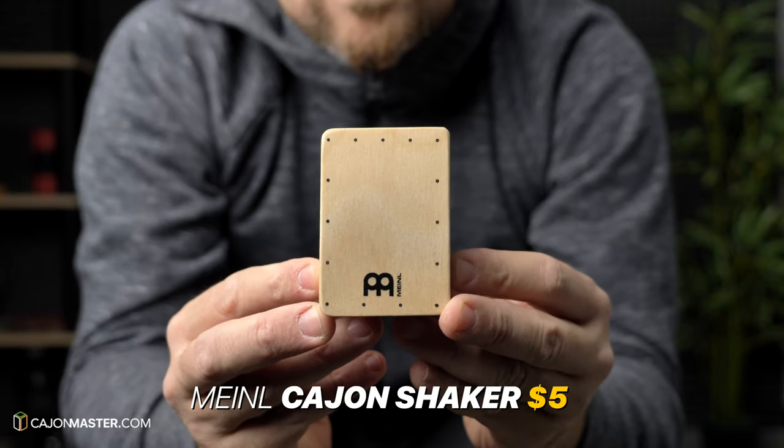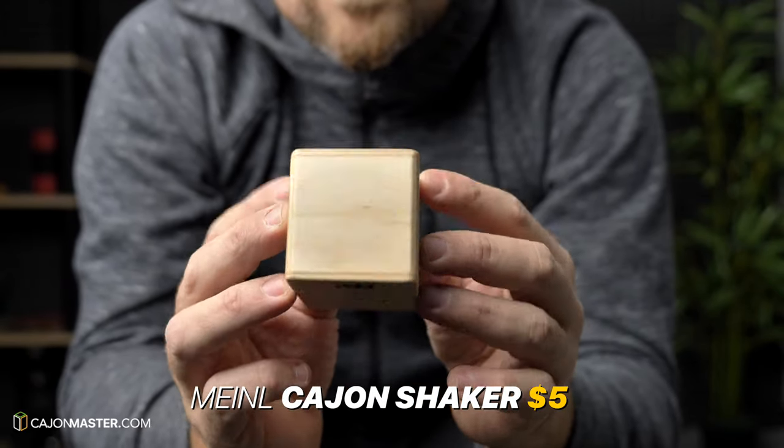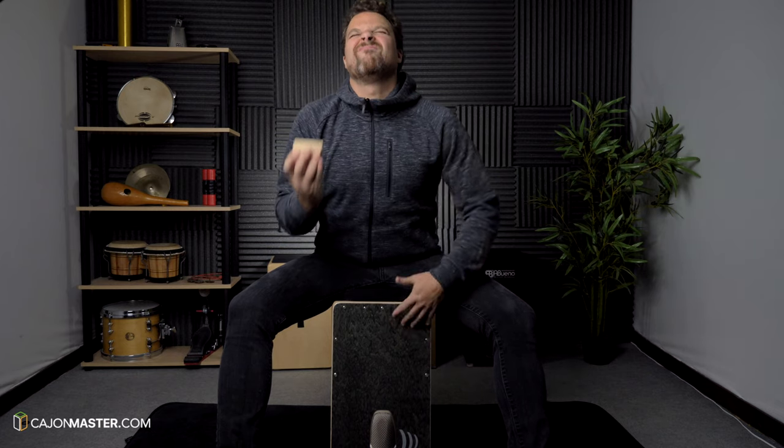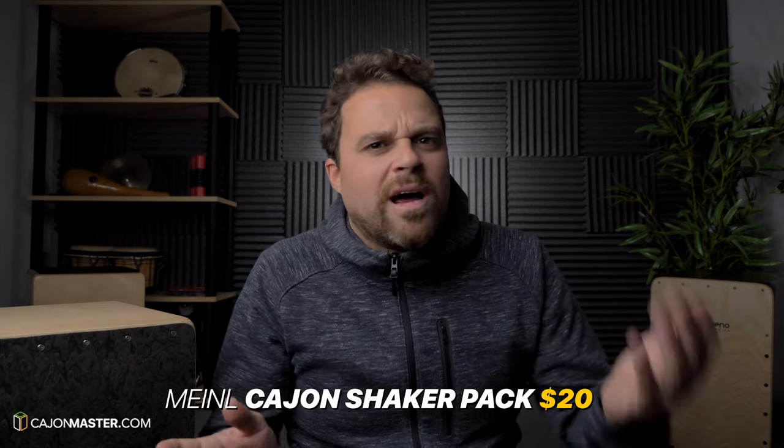Now let's talk about shakers. There are several models of shakers, but for me the one that matches perfectly with the cajon is the Mino cajon shaker. You can buy this one for $5, and also a pack with three shakers in different colors for around $20.